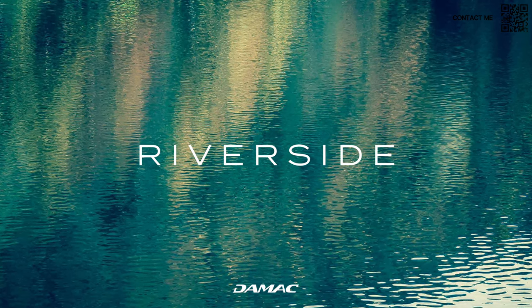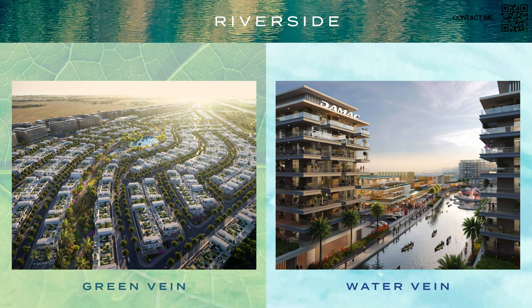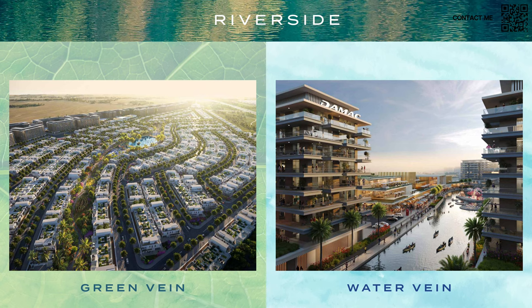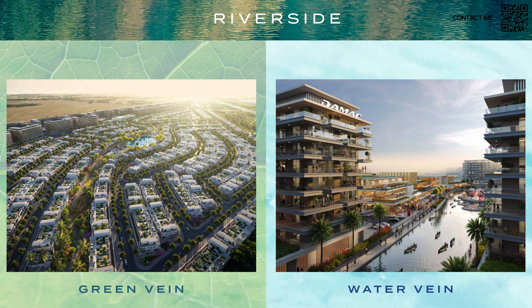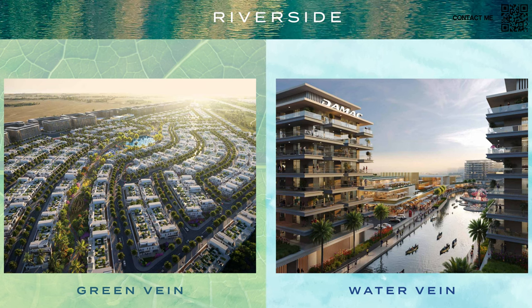This project is called Riverside. As we can see in this page, there is a green vein and a water vein. The green vein is where they're going to have all their four and five bedroom townhouses, surrounded by a lot of greenery. Right next to it we have the lagoons coming up in that area, which will have apartments — but that launches later. Right now the launch is only for four and five bedroom townhouses.